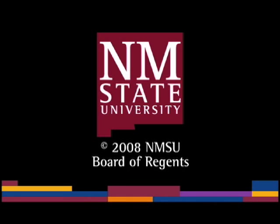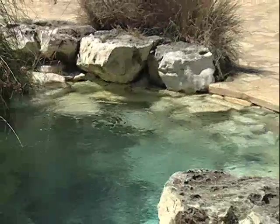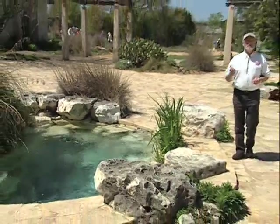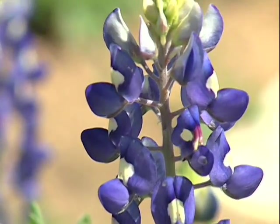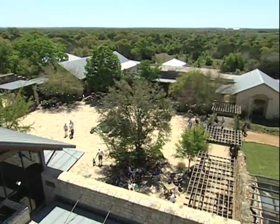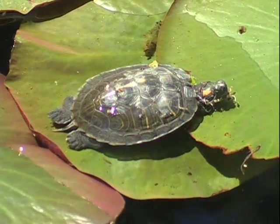The following is a production of New Mexico State University. Welcome to the stunning Lady Bird Johnson Wildflower Center in sunny Austin, Texas. This park was founded by the First Lady in 1982. I'm here today with Dr. Robert Brunig, known better here as Dr. Bob, who's executive director of the center.